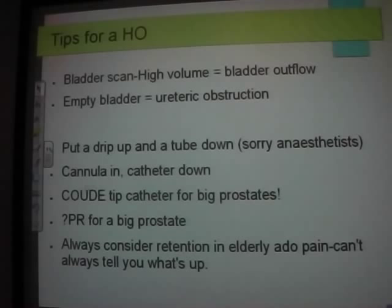Always consider retention in elderly patients who are in pain without being able to give a history — it's an easy thing to exclude and it really does sort people out quickly. They'll be post-operative, confused, and not tell you much, but this is a pretty easy fix.